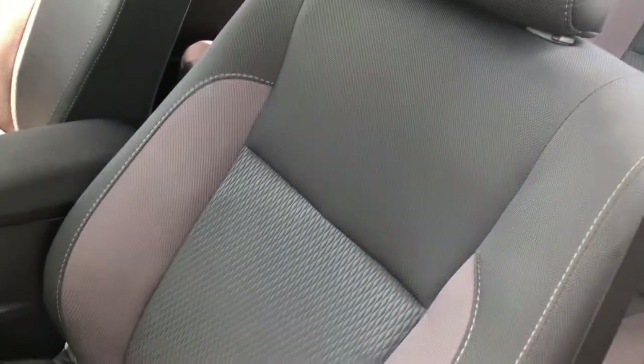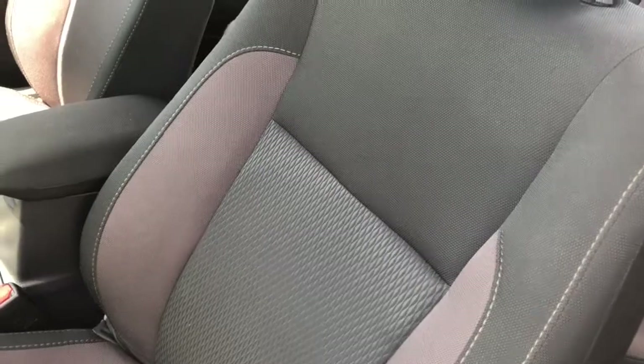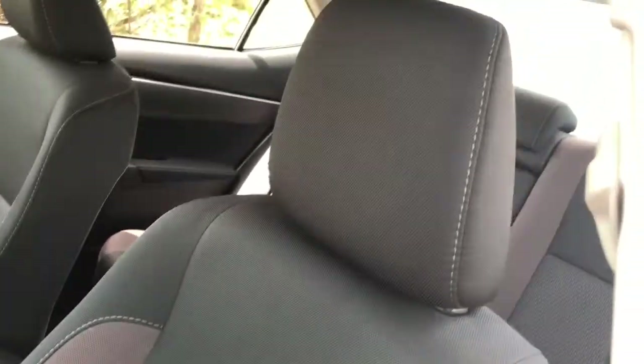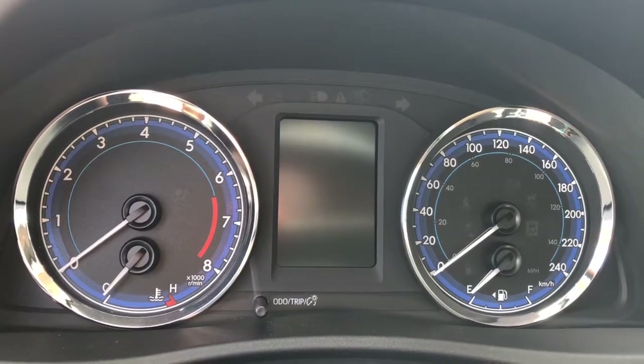Beautiful cloth seating throughout. It's mostly black with some gray accents and a little bit of a light brown-red color. Very nice. Alright, we are inside the car, let's start her up.